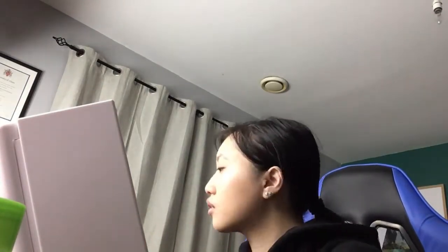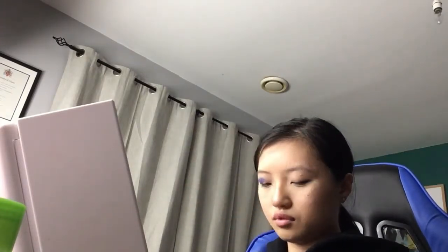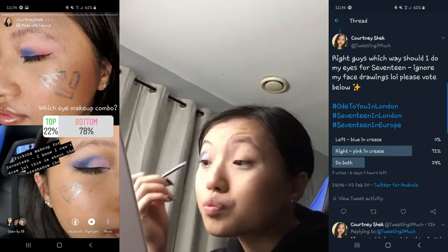I decided to do my eyes two different ways in this video. The first eye has the blue colors in the crease with the pink on the lid, and the other eye has the pink in the crease and the blue on the lid. I've already done polls on Instagram and Twitter to find out what way I should do my eyes, because I'd rather have them both the same. Instagram voted one way and Twitter voted the other, so I feel like I might just end up doing them both again — but I do have a whole month to decide.